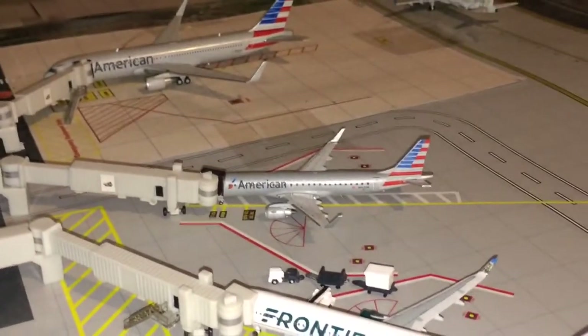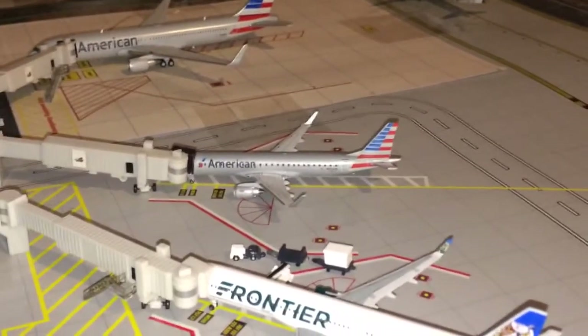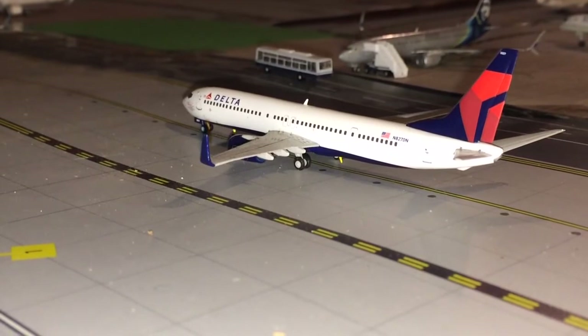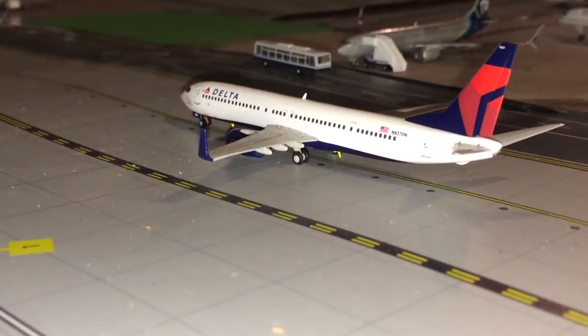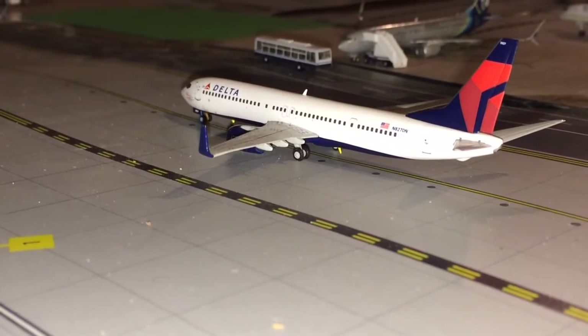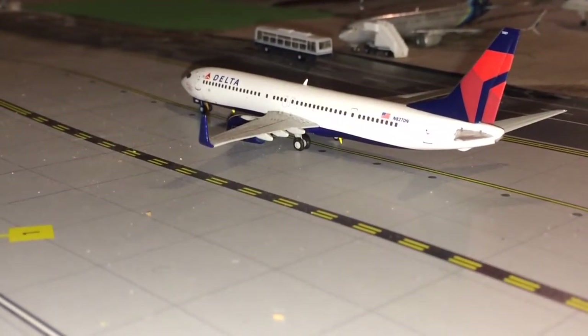Behind him we have an American Airlines Embraer ERJ-190 heading down to Los Angeles. Here we have a Delta Airlines 737-900 in the C.E. Wollman livery, which just came in from Detroit.